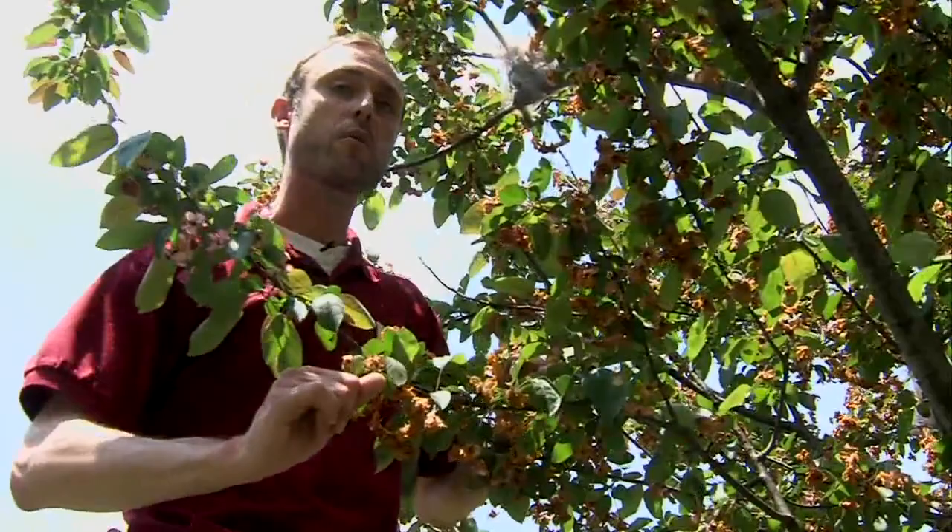Reporting in Terre Haute, Joseph Dames, Storm Team 10. Just a reminder — you don't need to try to eliminate these from your trees. Although unsightly, it's temporary, and your tree will regrow.